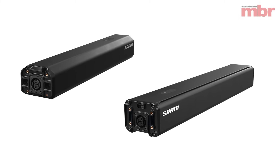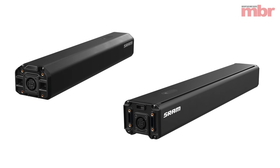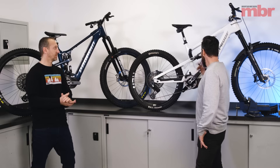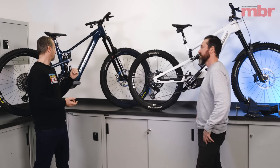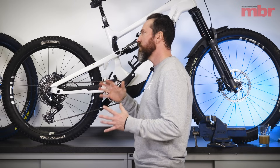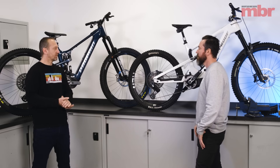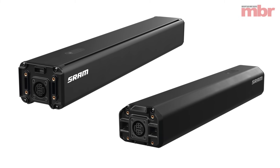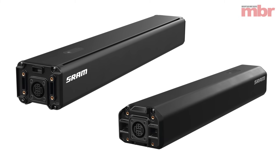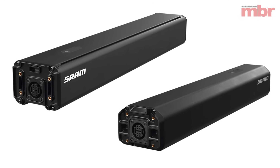We haven't talked about batteries. There are two batteries — 720 watt-hours for the big battery and 630 watt-hours for the smaller one. The 630 is roughly the same capacity as a Shimano EP801. The main reason they've done it is as a weight differentiator — about a kilo difference in weight between the two.